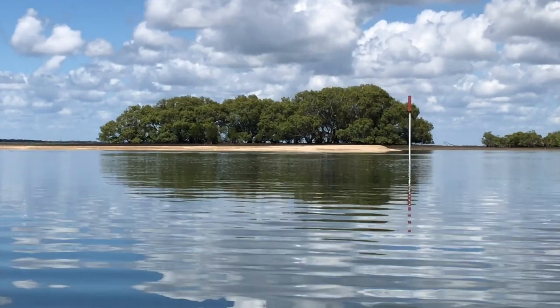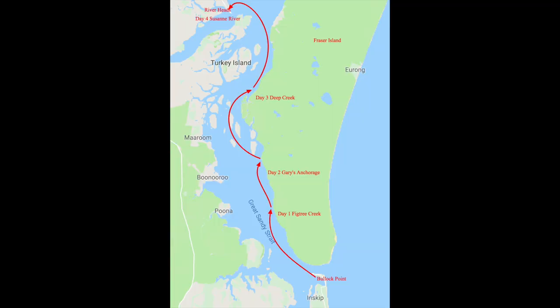We're coming to the end of our journey now, having transited across the Great Sandy Strait, and are entering the Susan River near Urangan.